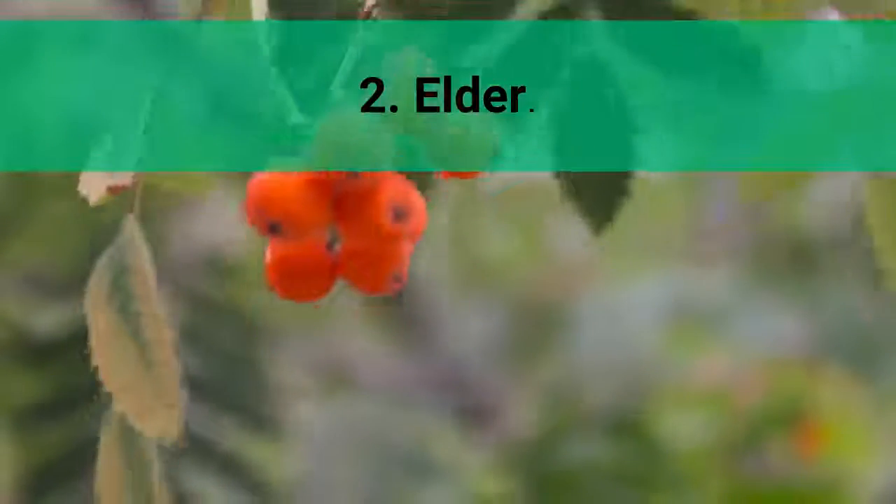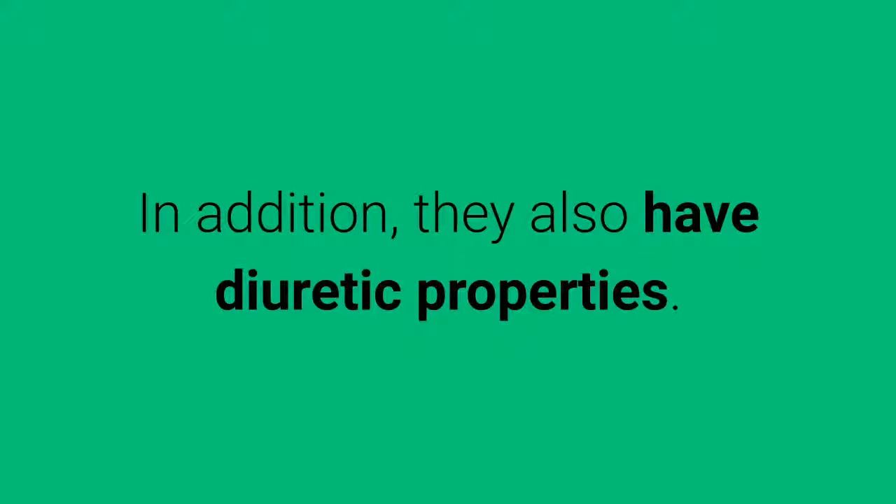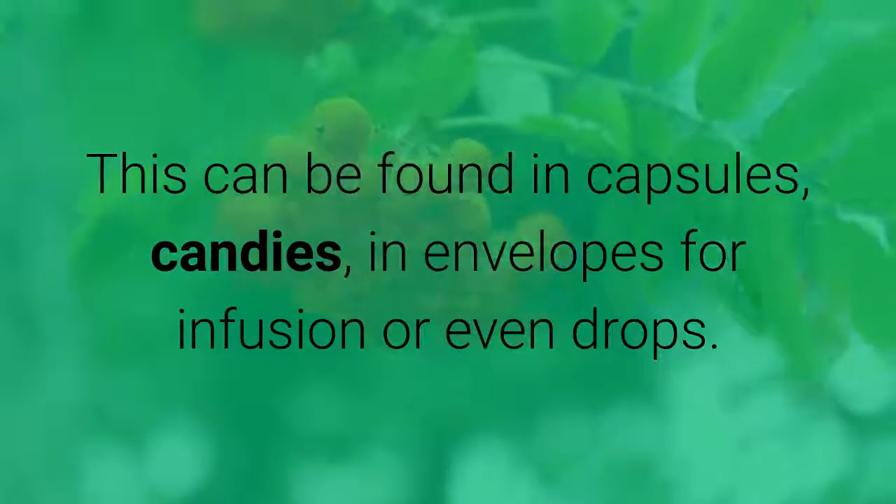2. Elder. The elderberry is rich in salicylic acid, so it is indicated to relieve headache and fever. In addition, they also have diuretic properties. This can be found in capsules, candies, in envelopes for infusion, or even drops.